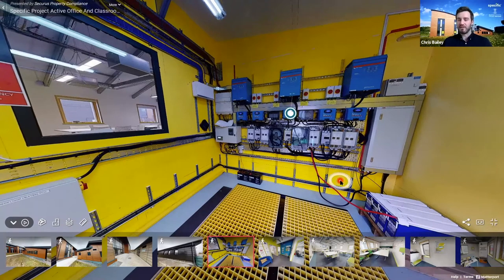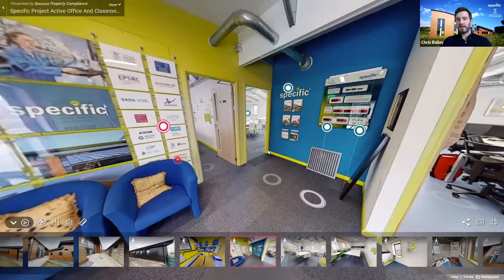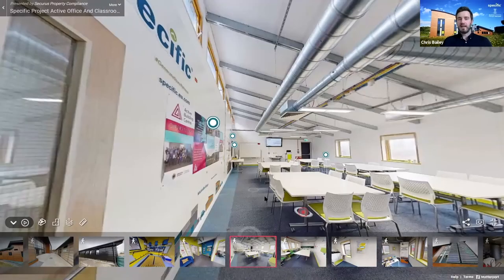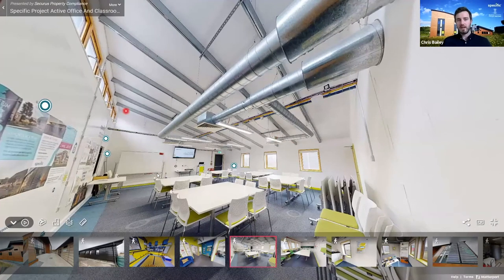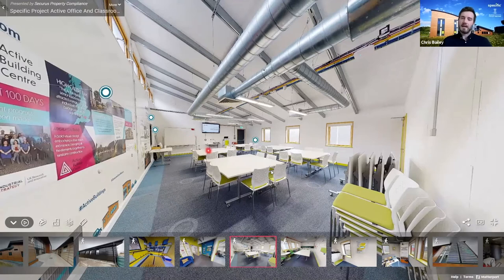Jumping inside the foyer — the plant room is over here and the south-facing wall with the transpired solar collector is over here. Inside the classroom, all of our services are open and visible on purpose: we have north lights to maximize visible light while minimizing unwanted solar gain, and keeping services visible means we can access and change things without having to remove false ceilings.